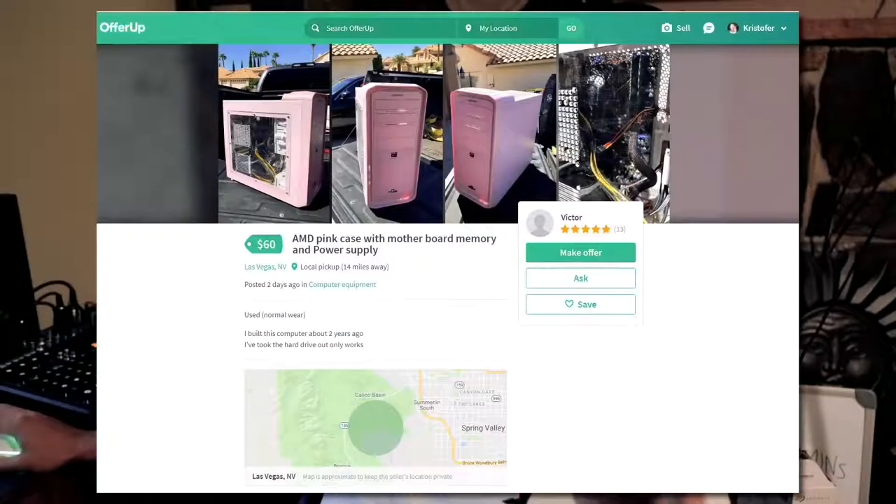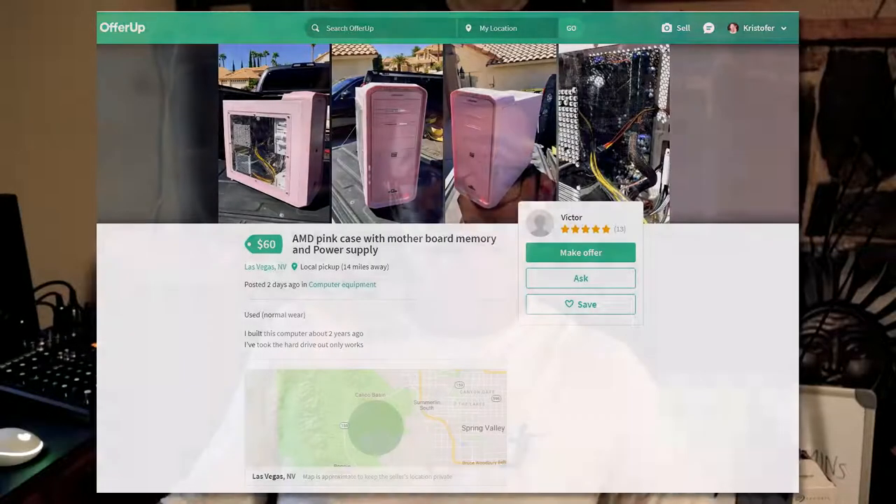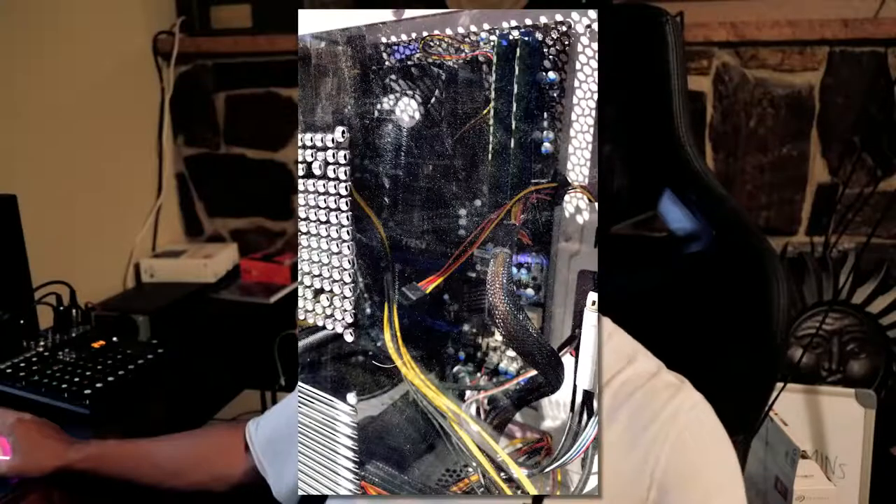I finally got a response from someone I've been messaging on OfferUp. The listing is an AMD pink case with motherboard, memory, and power supply. They listed it for $60, I negotiated it to $50, and it's only missing the hard drive. From the pictures, it looks like an old AM3 build. If I can get a hard drive for $5 and a cheap graphics card for $20, I'm looking at a full gaming system I could sell for over $100, maybe $150. I could double my money — it's possible, highly risky, but possible.